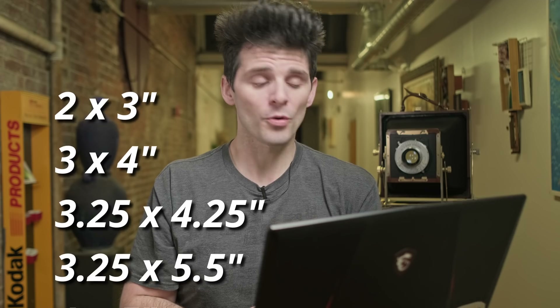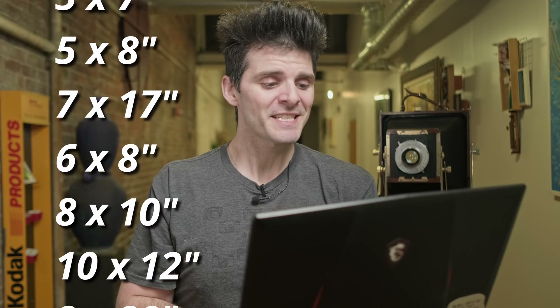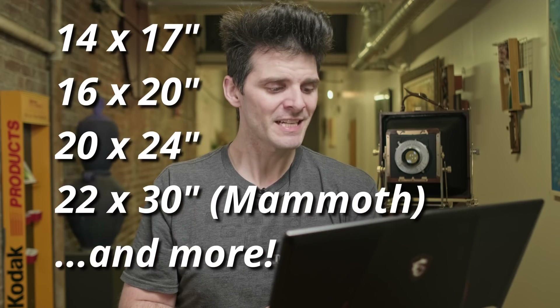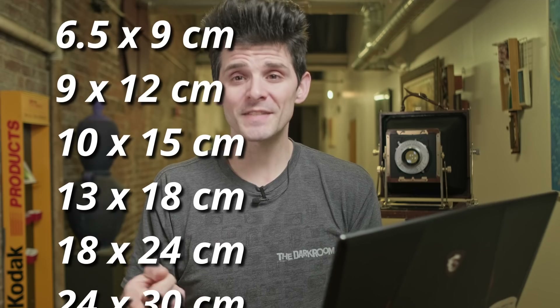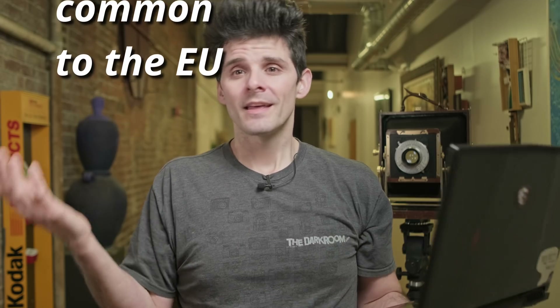In addition to all these different funky plate sizes, there's a whole world of film sizes that aren't four by five, five by seven, and eight by ten. We've got: two by three, three by four, three and a quarter by four and a quarter, three and a quarter by five and a half, four by five, four and a quarter by six and a half, four and three quarter by six and a half, four and a half by five and a half, four by ten, five by seven, five by eight, seven by seventeen, eight by six, eight by ten, ten by twelve, eight by twenty, eleven by fourteen, twelve by twenty, fourteen by seventeen, sixteen by twenty, twenty by twenty-four, and then mammoth plates above that. We also had six and a half by nine centimeter, nine by twelve centimeter, ten by fifteen centimeter, thirteen by eighteen centimeter, eighteen by twenty-four centimeter, and twenty-four by thirty centimeter sheet film. That's a whole lot of film.